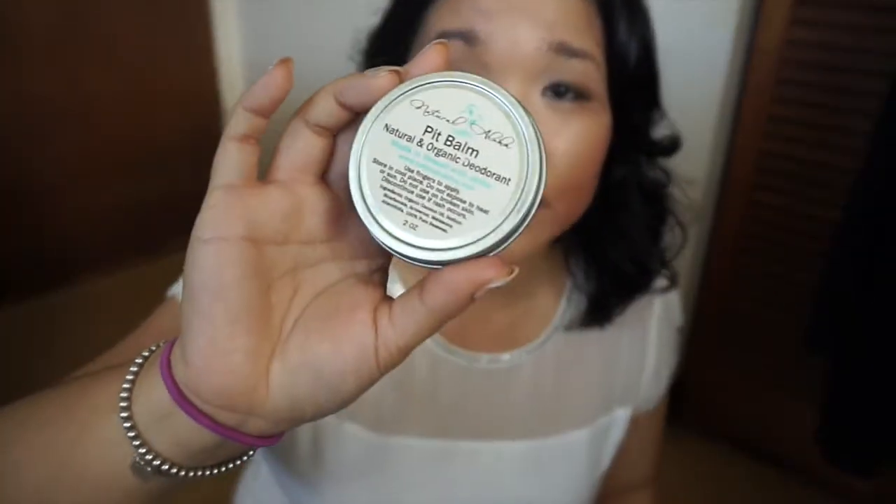Next up is my deodorant — I use the Natural Aloha Pit Balm. You're supposed to apply it with your fingers, but I think that's gross so I use a spatula to gently apply it and rub it in. It's a cream-to-oil formula, so it melts as you use it, which is a bit annoying. This is the two-ounce size they sell at stores. On their website they also sell a jumbo size, I believe four or six ounces, but I've only picked up the two-ounce.